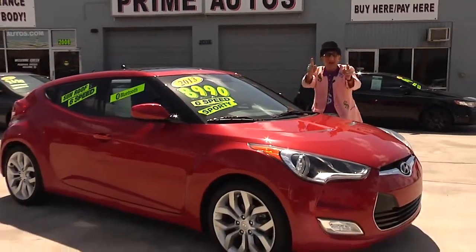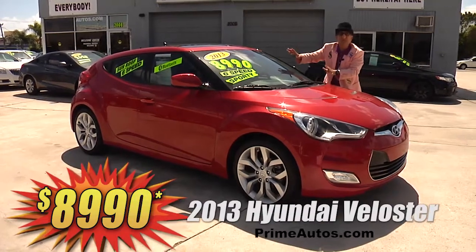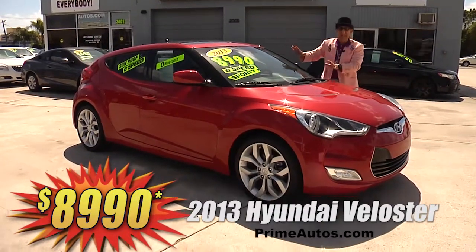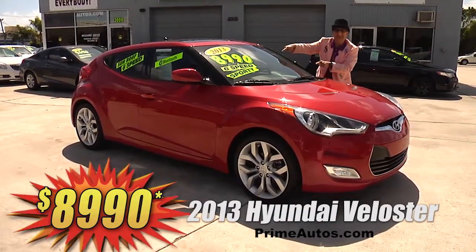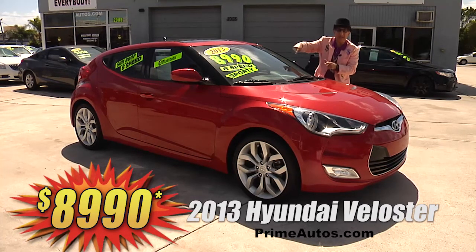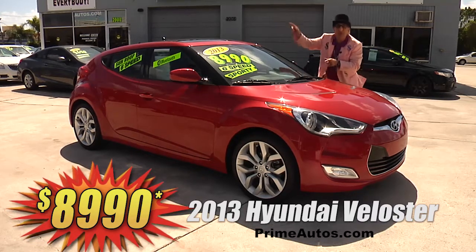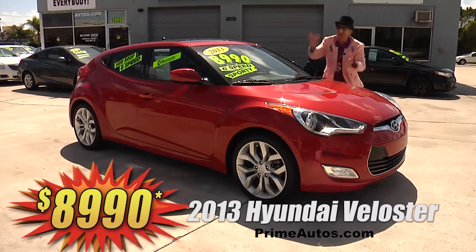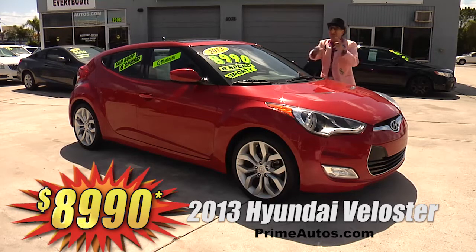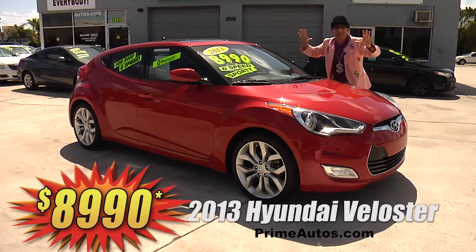Get a luxury car and a super sport coupe all in one with this awesome 2013 Hyundai Veloster loaded with leather bucket seats, skyview moonroof, premium sound system with CD, XM, USB and Bluetooth, spoiler, and all the toys. I'm telling you, this one is going to go fast at only $8,990.